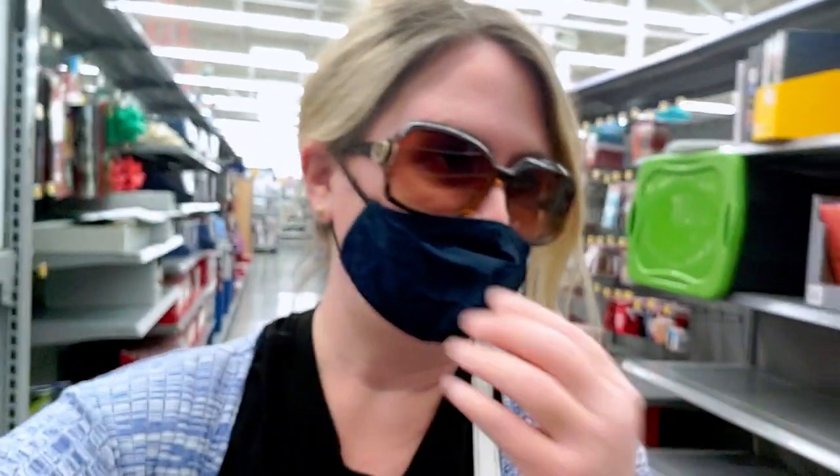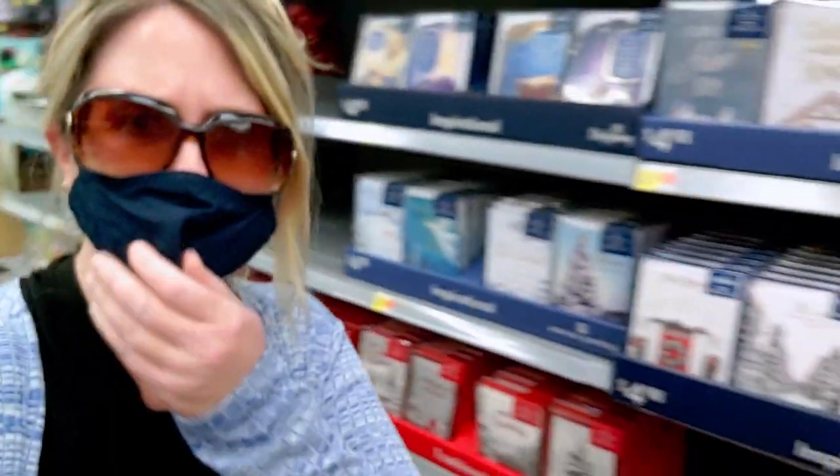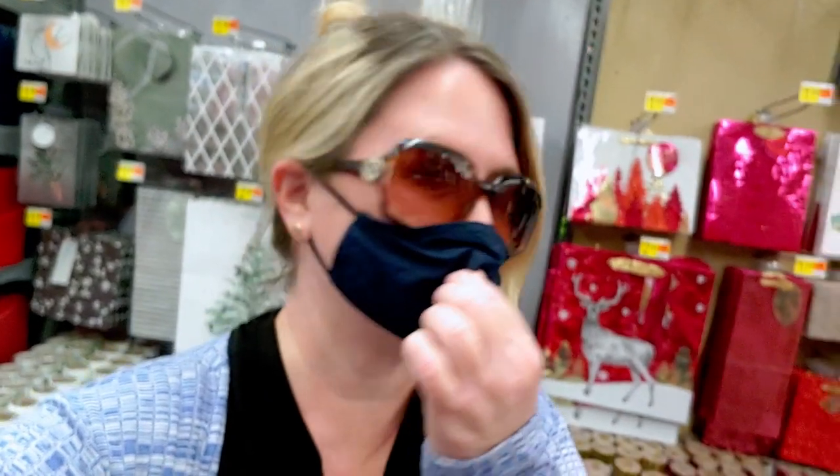Hi guys, welcome back to my channel, it's me Sarah Star. Walmart is bringing out more of their Christmas stuff, so I'm going to show you what we have here at this Walmart in Elk Grove. There's stuff coming out in more and more aisles — they have Christmas cards, wrapping paper, buffalo plaid print stuff — I'm so excited, so let me turn the camera around and show you everything.